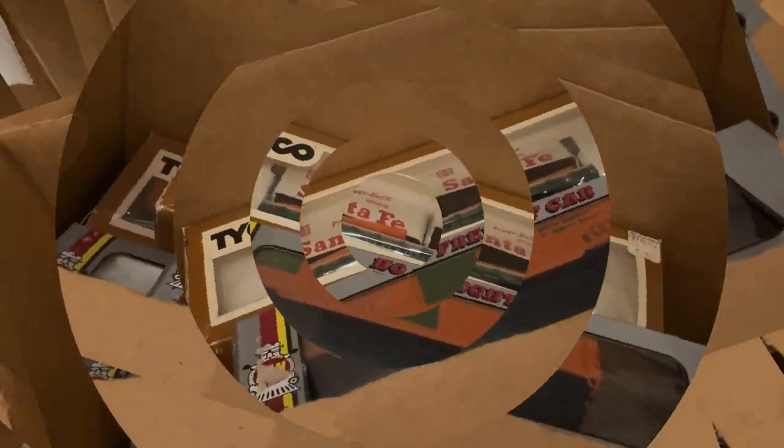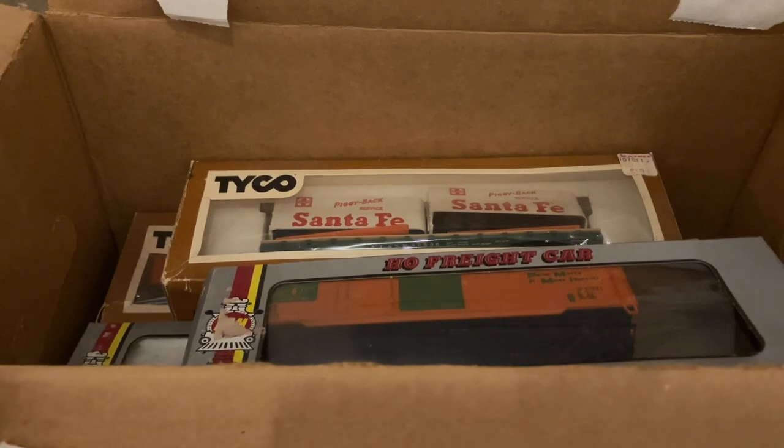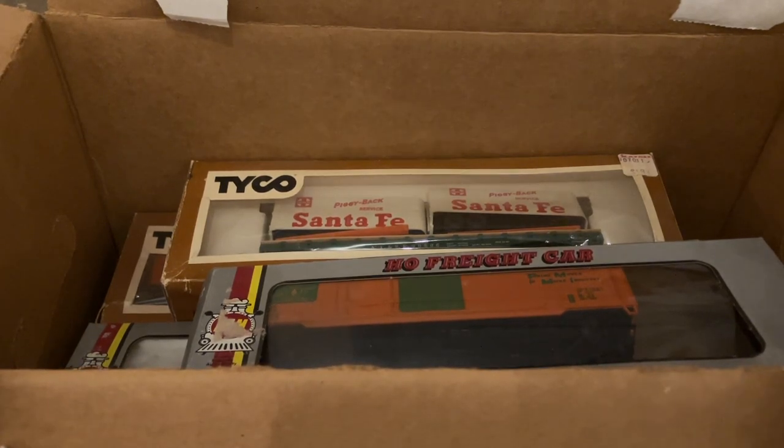I just picked up one of my best model train hauls for the store. I cannot wait to show you what all is in my van right now. I am just so thrilled to get to opening this collection. I saw this go up for sale this afternoon about an hour away from Nashville and I literally dropped everything I was doing, grabbed my friend Nick, and we drove up to Clarksville to pick up this collection. There is some really, really cool stuff going on in this lot.